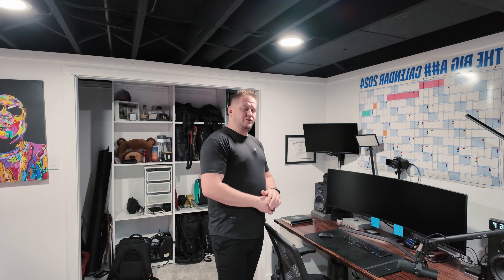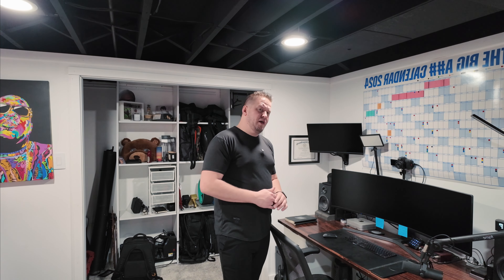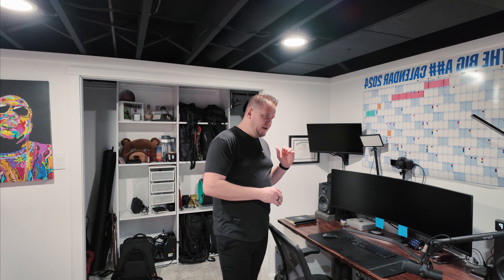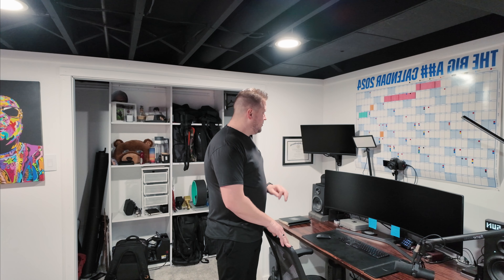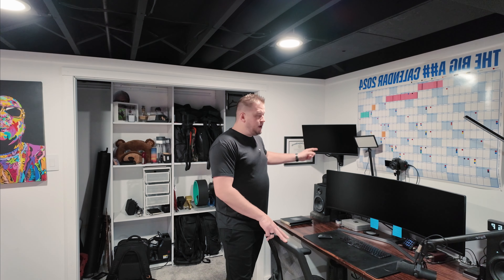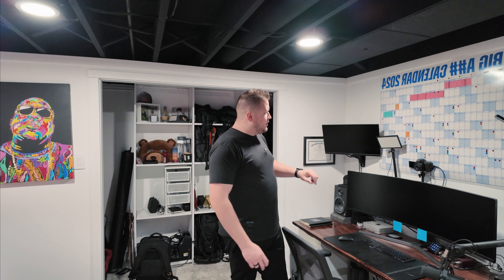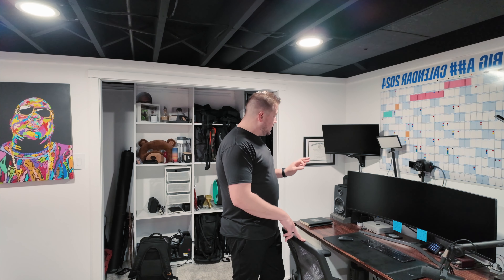The Mac Mini has been pretty solid so far. I will admit, now that I've started editing 4K footage, I can bog it out, but all I do is close down some windows and it gets the job done. I do want to upgrade to the Mac Studio eventually. I've got a secondary monitor up here that I basically just keep my Google Calendar on along with a couple other windows I'm frequently checking — kind of an at-a-glance monitor so I can just look up there and check things quickly.